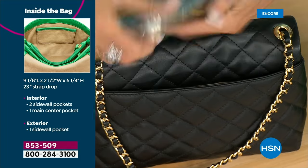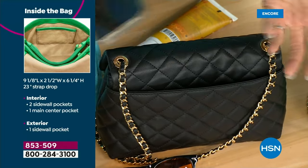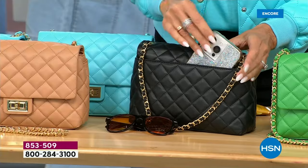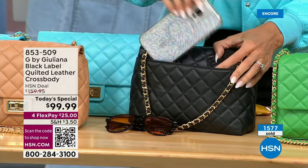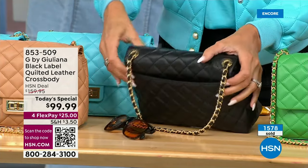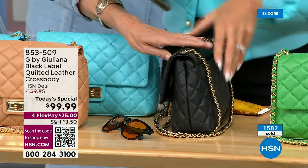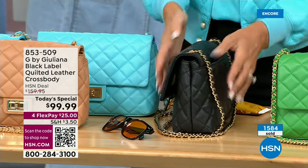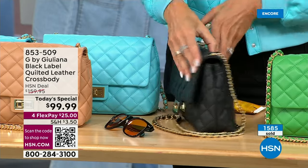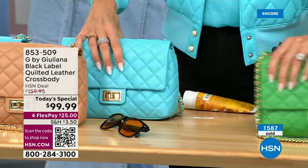Juliana demonstrates fitting her large Pro Max phone in the exterior pocket — it disappears completely and doesn't ruin the bag's silhouette. Even packed full of items, the bag doesn't look stuffed or stretched. It retains its elegant shape. Looking at the green bag, she shows the extraordinary alignment of the diamond quilting — perfect triangles, perfectly meticulous quilting that amazed customers in the reviews.